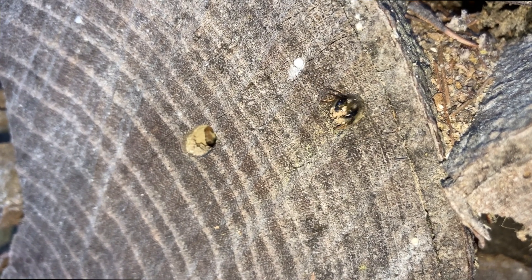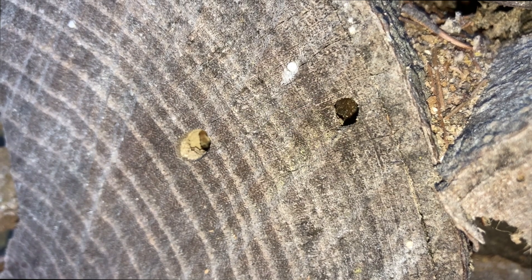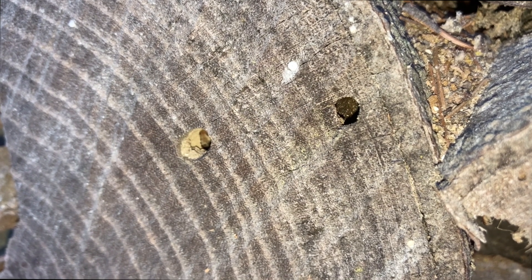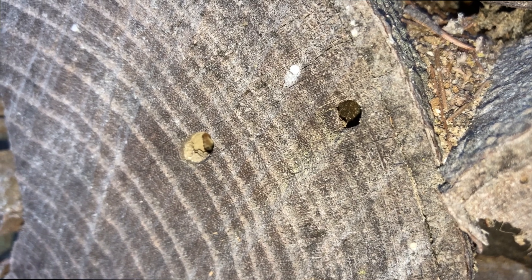You see how the bee comes out with a mandible full of sawdust — it's actively digging its nest. It'll come out, deposit the sawdust outside, and then go back in and collect more.